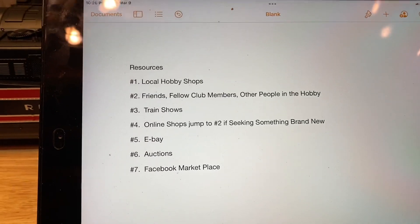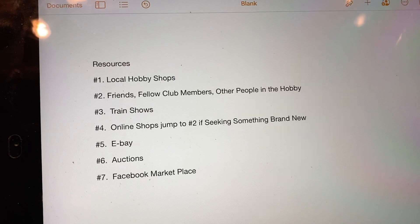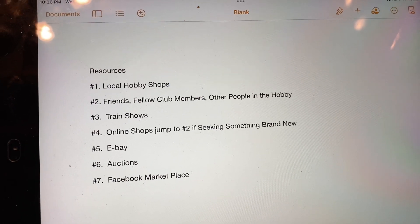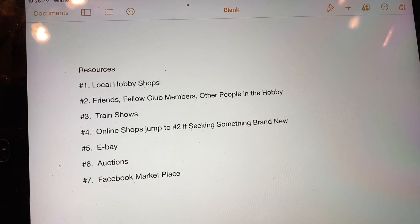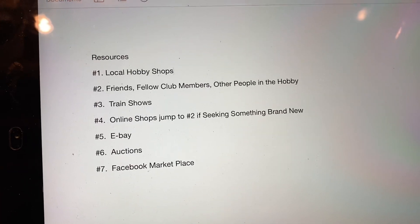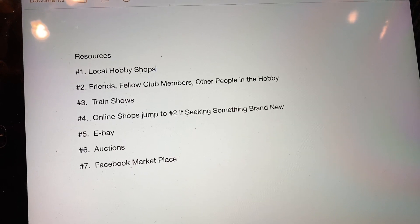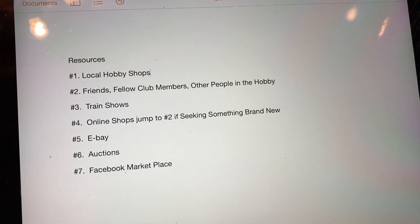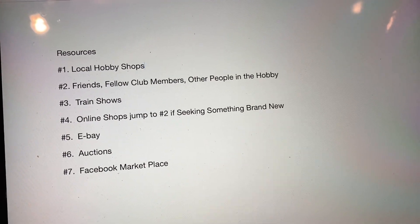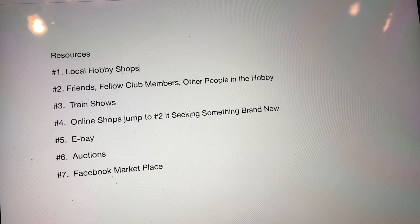Then online auctions or real live auctions. The drawback I find is that you just don't get the history around who owned it or what's happened to that train before you bought it. And a lot of times the volume of items is so big, it's not all gone through and tested. I do find some rare items that way and some decent deals occasionally, but if I can get it at one of the other sources, I'm cool with that.